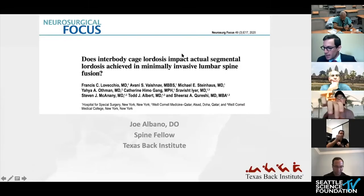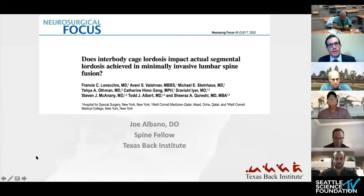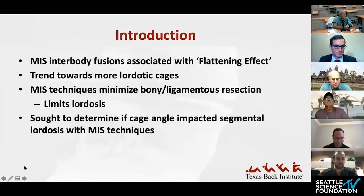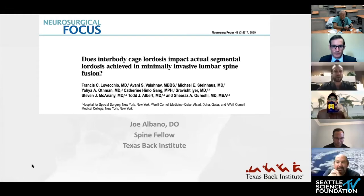Okay, let's move on to the next paper, which will be presented by Joe Alvano. As another spine fellow, this article is a nice segue — it focuses more granularly on some of the issues we were just discussing. Interbody fusions are associated with a so-called flattening effect at the segmental level, and there's been a trend toward more lordotic cages. The issue is that MIS techniques minimize bony ligamentous resection and therefore inherently limit the amount of lordosis you can attain.